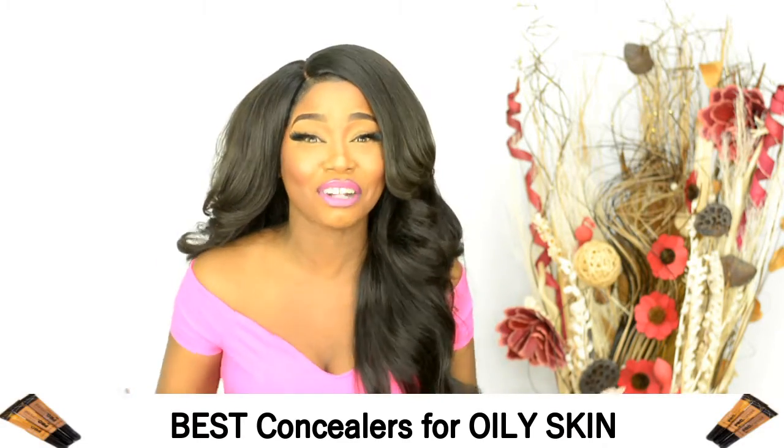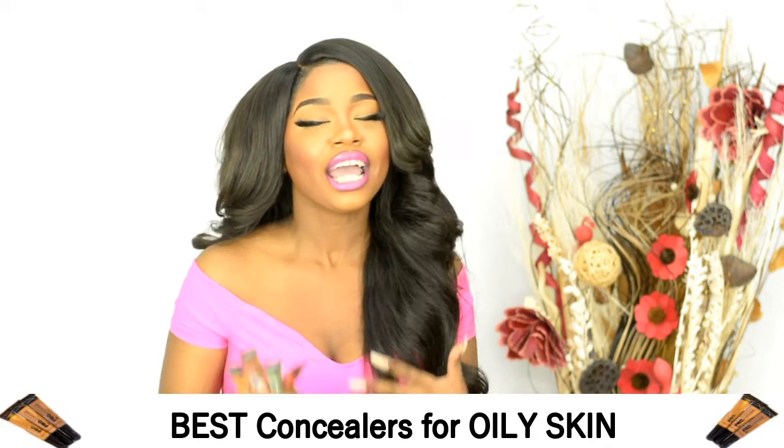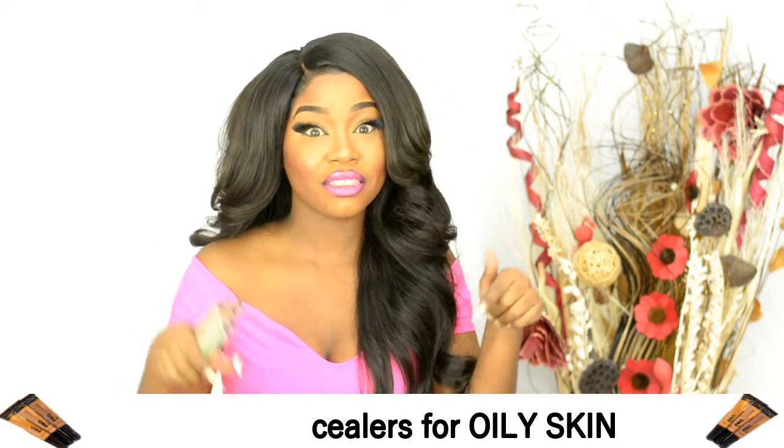Hi everyone and welcome back to The De Vida Life. Today we are going to be talking about the best concealers ever for oily skin. I'm going to share my favorites with you. You can tell me what you think about them in the comments. But for now, let's get right into it.